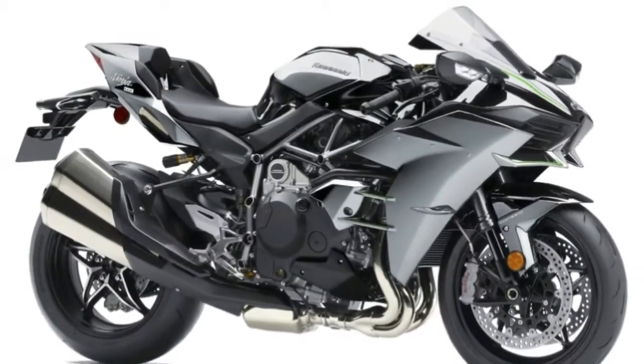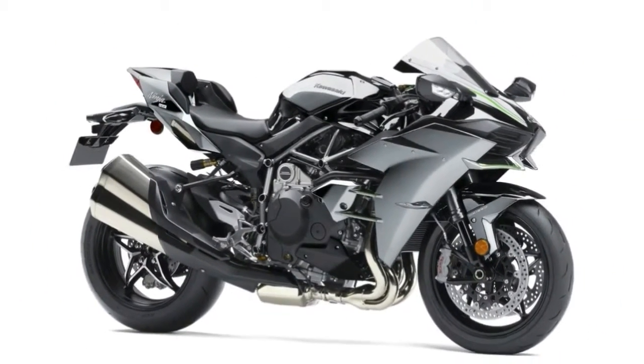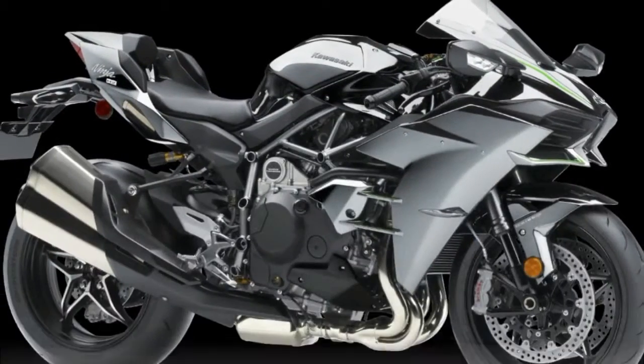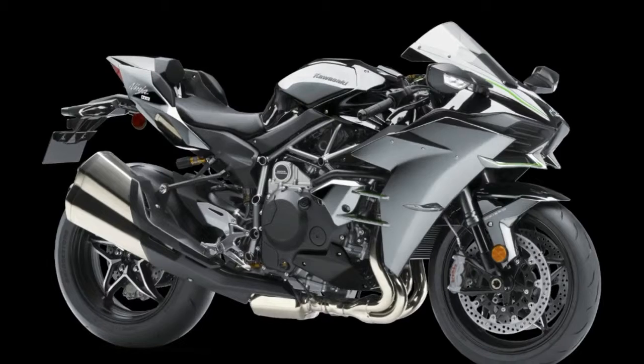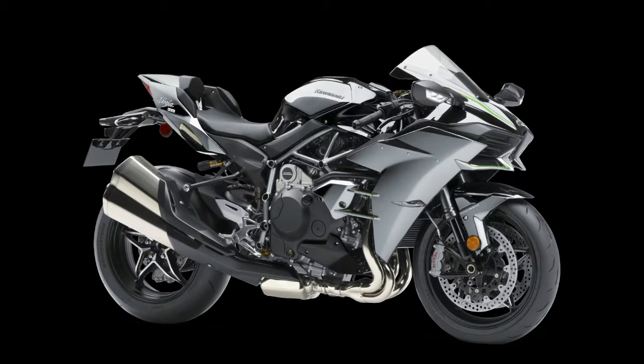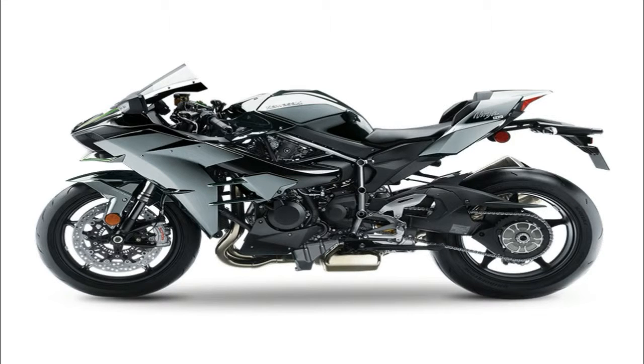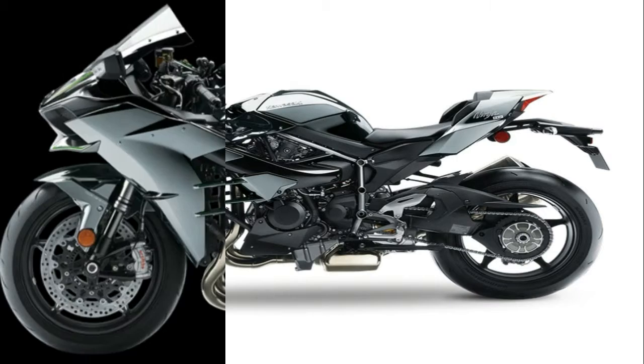Take a Ninja ZX-14R, tune it for touring and what have you got? If you guessed a Concours 14, you get the prize. Kawasaki delivered the 2015 Concours 14 ABS with a whole slew of improvements over the prior year — some cosmetic and some for performance — and carried that over to 2017.